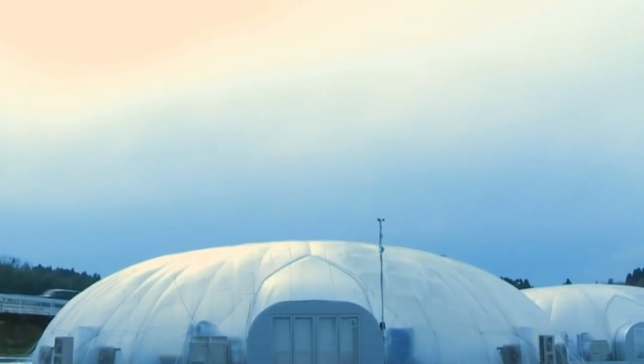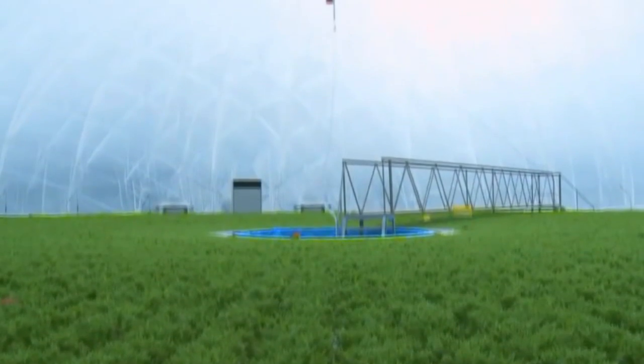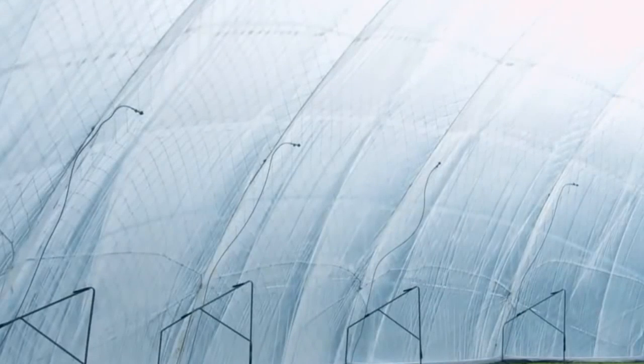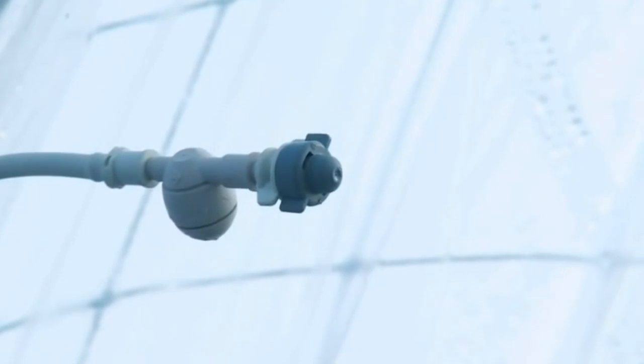The dome is designed to use natural light efficiently. Since it maximizes the sunlight entering the dome, it also traps in heat. Because of this, it is equipped with several features for precise control over the interior environment. There are temperature and humidity sensors, which automatically open and close vents in the ceiling. Nozzles spray cold water, cooling the interior. The dome is also equipped with fans, which draw in air when necessary.